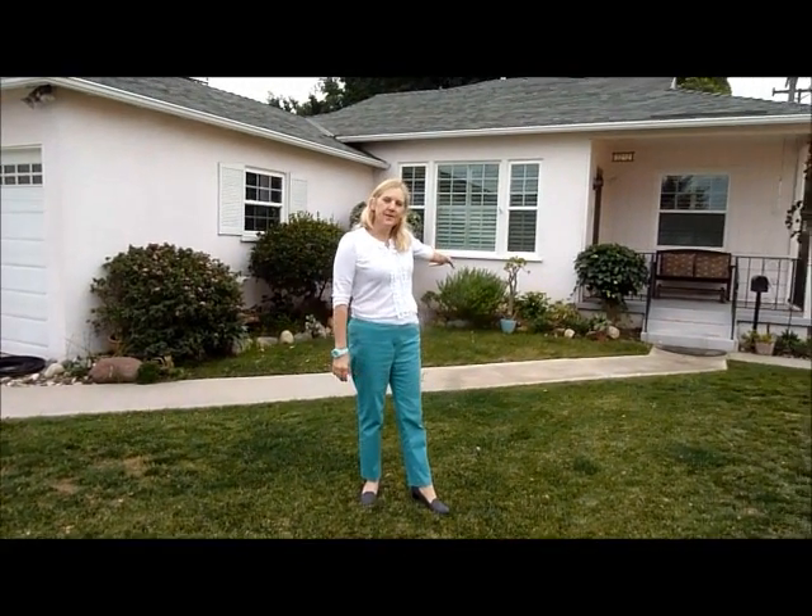Hi, good morning. I'm Allison Van Wig with Keller Williams Realty. Today we are in Lakewood, California at 3212 Fairmont.